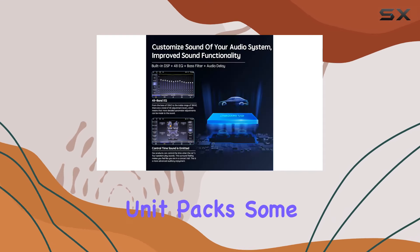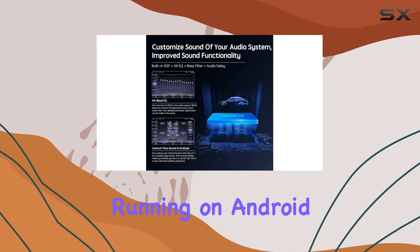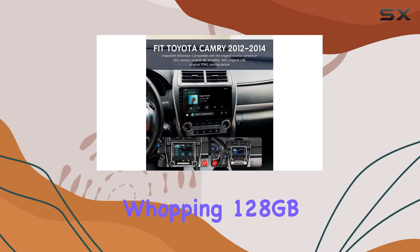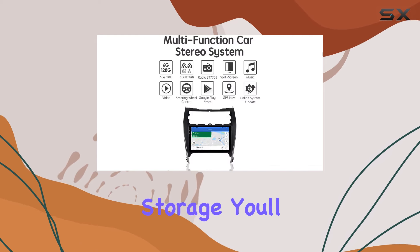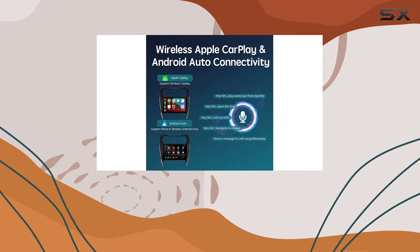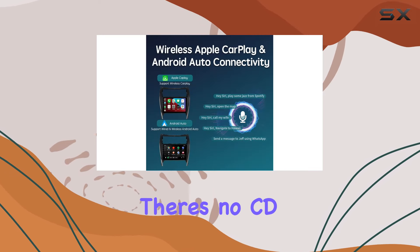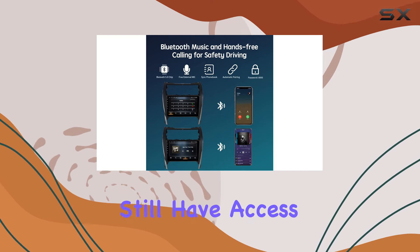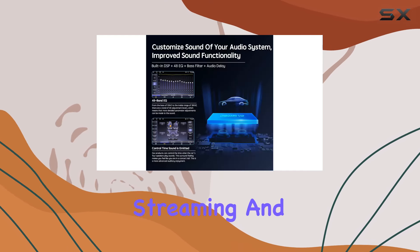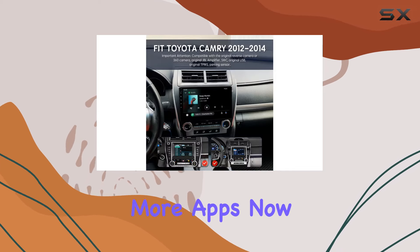Under the hood, this unit packs some serious power. Running on Android 10.0 with 6GB of RAM and a whopping 128GB of internal storage, you'll have plenty of space for all your music, videos, and apps. And speaking of entertainment options, while there's no CD-DVD player, you still have access to FM/AM radio, Bluetooth music streaming, and access to the Google Play Store for even more apps.